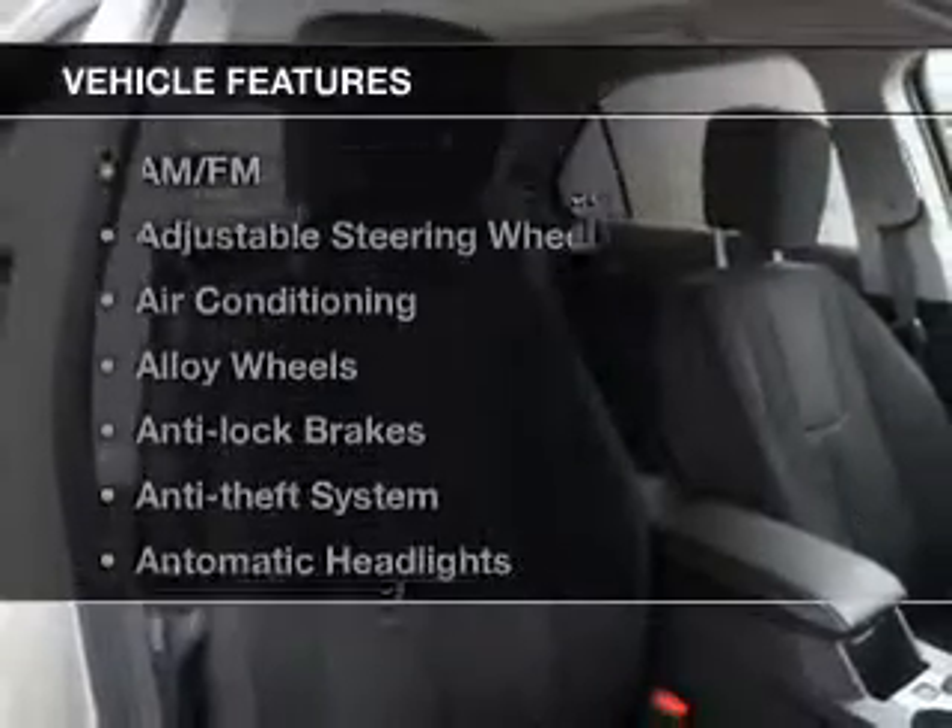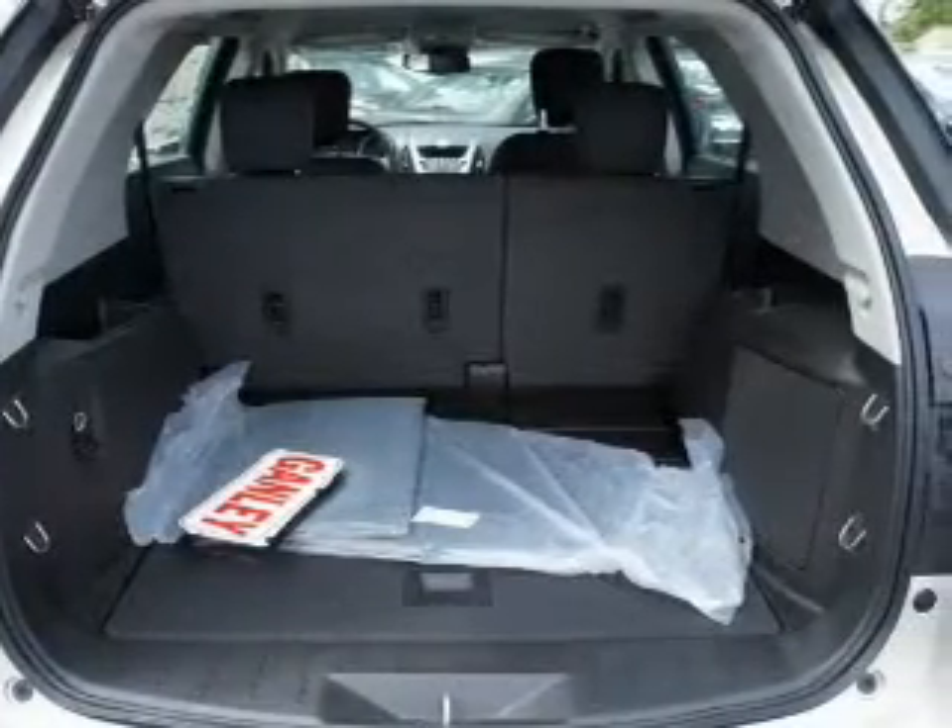Plus enjoy these notable features that are included in this vehicle: keyless entry, power windows, cruise control, an AM-FM stereo, a satellite radio, power mirrors, and an alarm system.